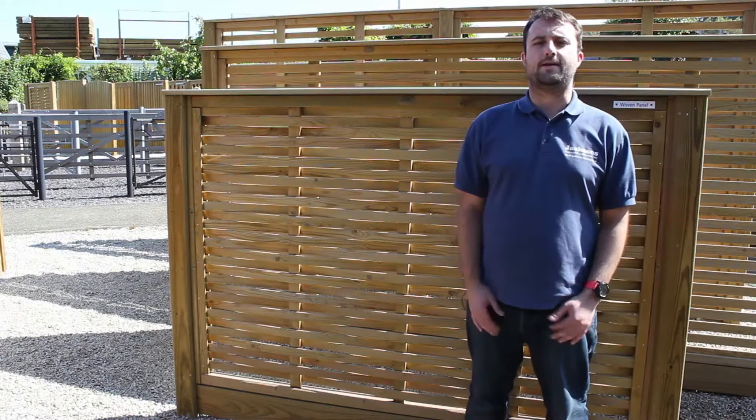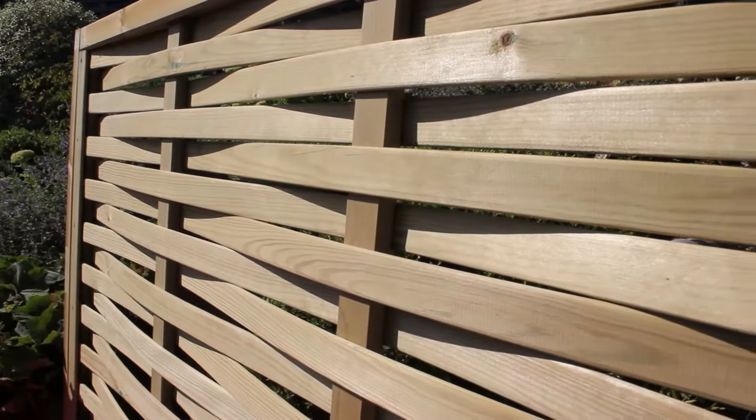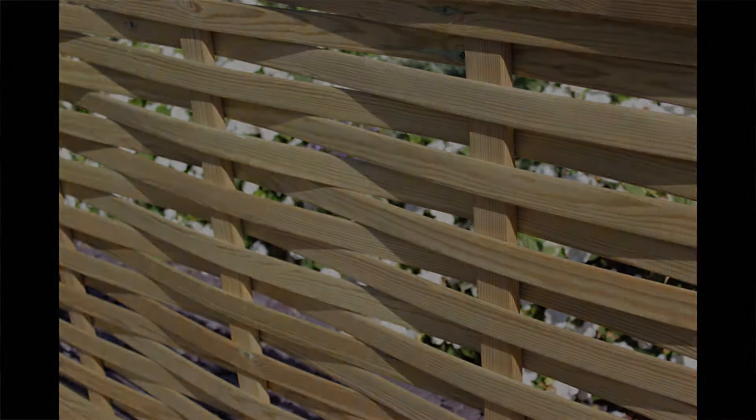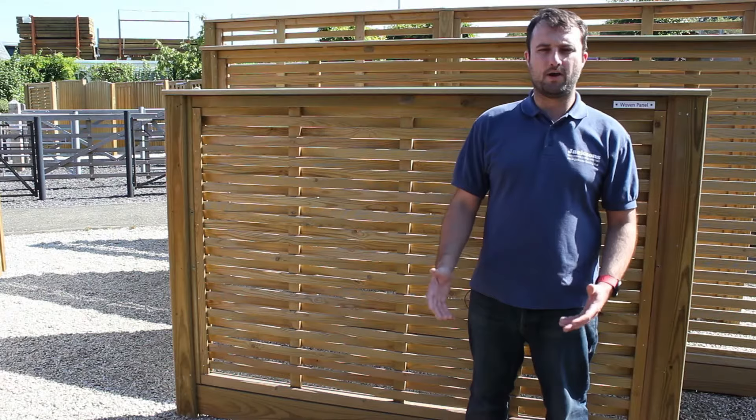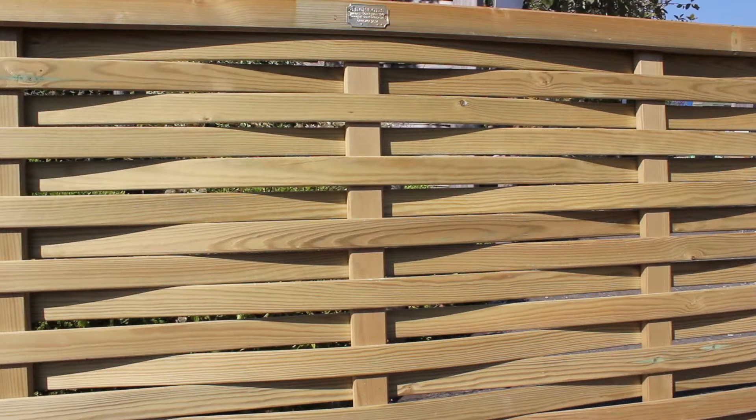A great feature of this panel is that it looks identical on both sides, meaning when installed between gardens no one has to view the unsightly fence rails. This super semi-solid panel is perfect for dark gardens as it allows sunlight to shine through the spaces between the slats. Perfect for creating a boundary or used as a standalone screen.